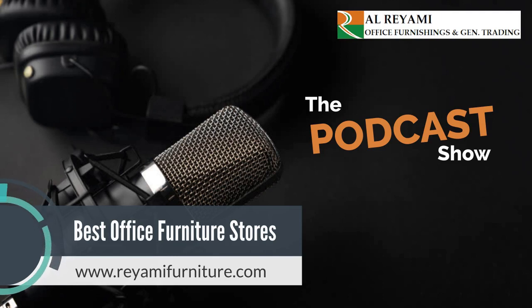The showroom of Al Riyami Office Furnishings and General Trading is worth visiting to satisfy your needs. Al Riyami Office Furnishings and General Trading is the largest office furniture showroom in Dubai, introducing a series of premium office furnishings to match your unique preference.